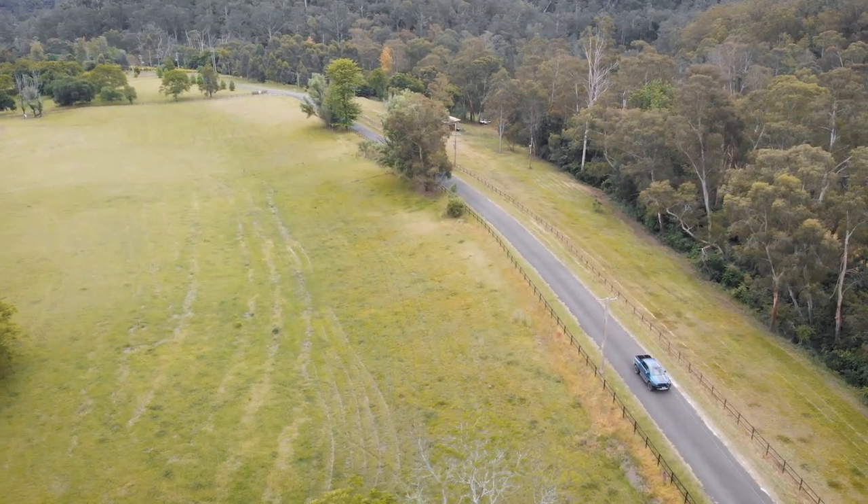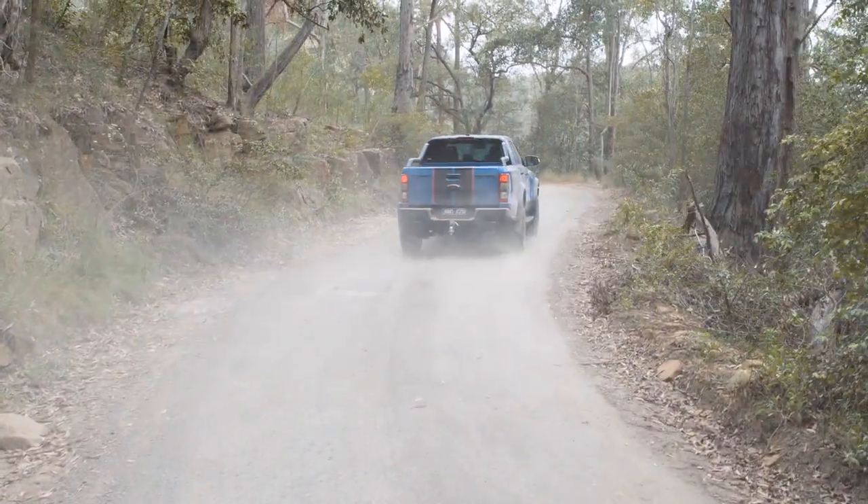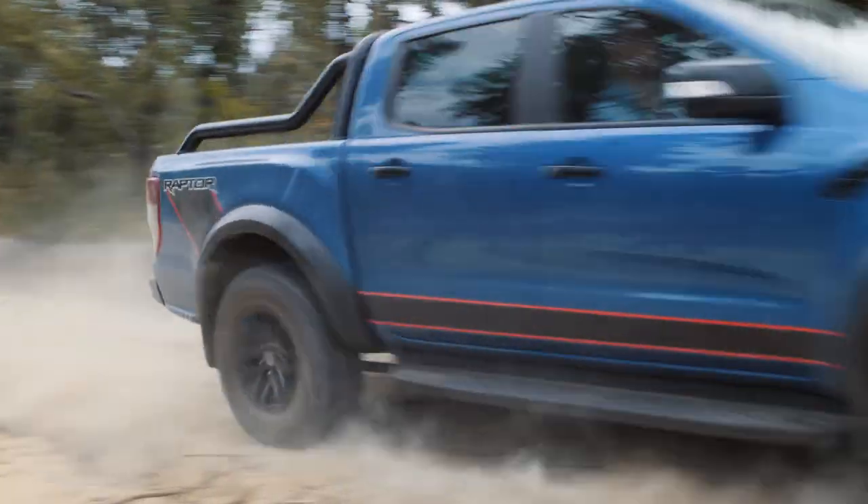Stay tuned, because after the break, Sam steps it up a notch and ventures off-road through the Wollemi National Park. Plus, who knew Baja wasn't just a place in Mexico?